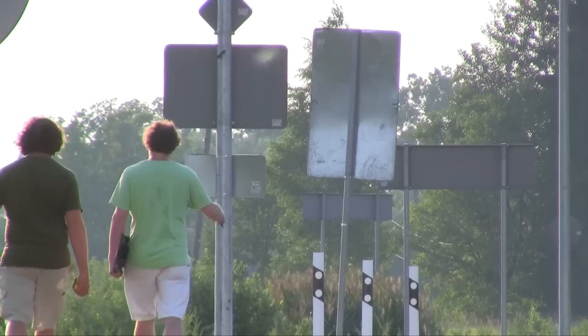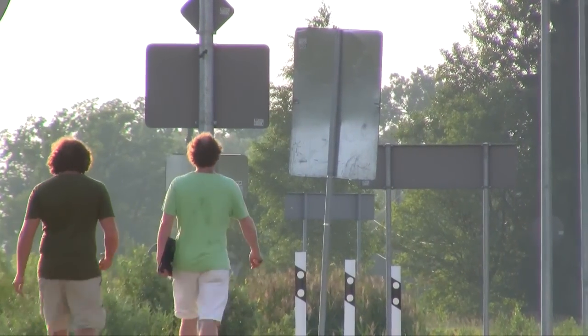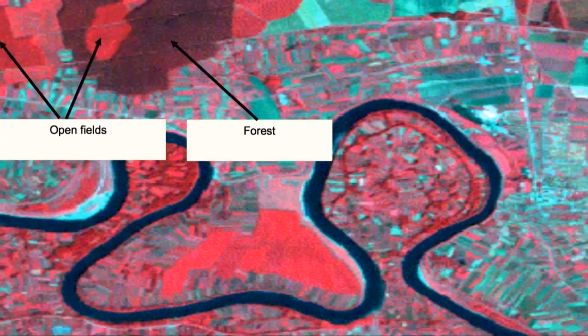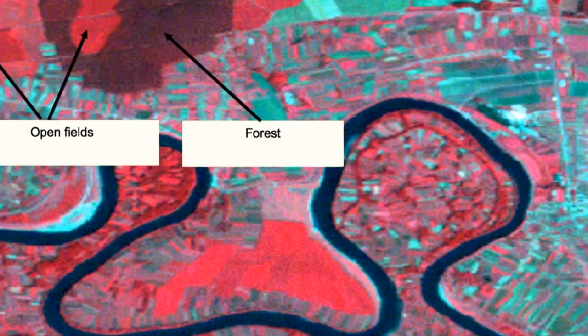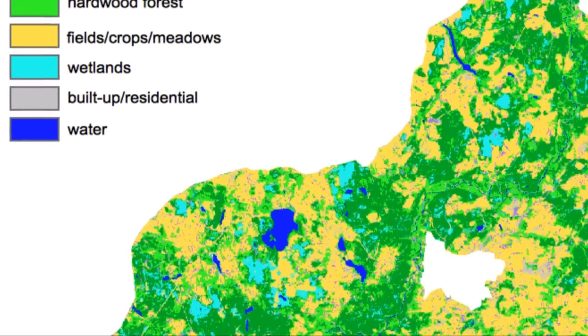The computer will start to understand what fields look like in the satellite image, and then we can tell it to find all the colors that are similar — so we find all the fields in the satellite image. We do that for every land cover type. The computer then learns what each land cover type looks like, and we do what's called classifying the satellite image. That way we'll figure out what the land cover is throughout the whole satellite image.